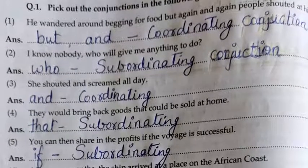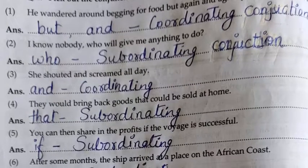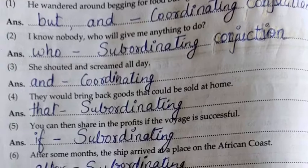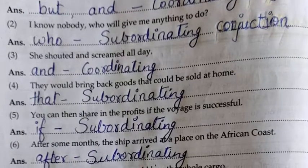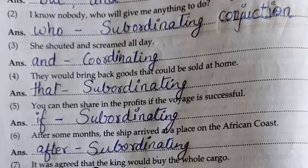Second: I know nobody who will give me anything to do. 'Who' — subordinating conjunction. Third: She shouted and screamed all day. 'And' — coordinating conjunction. Fourth: They would bring back goods that could be sold at home. 'That' — subordinating conjunction.